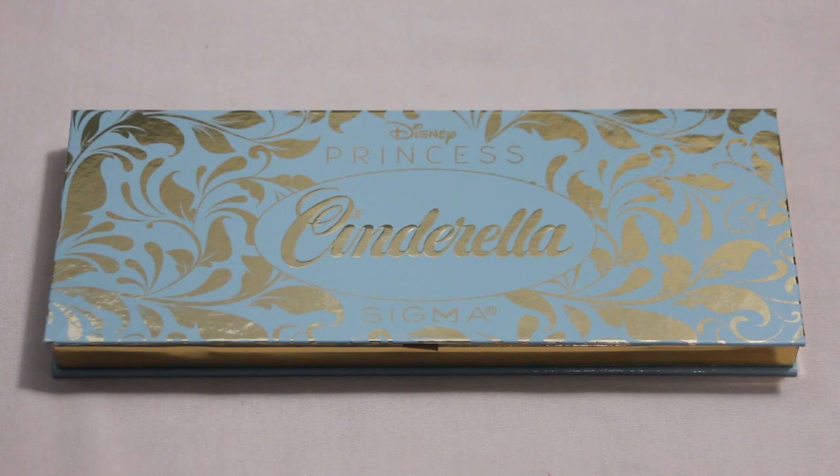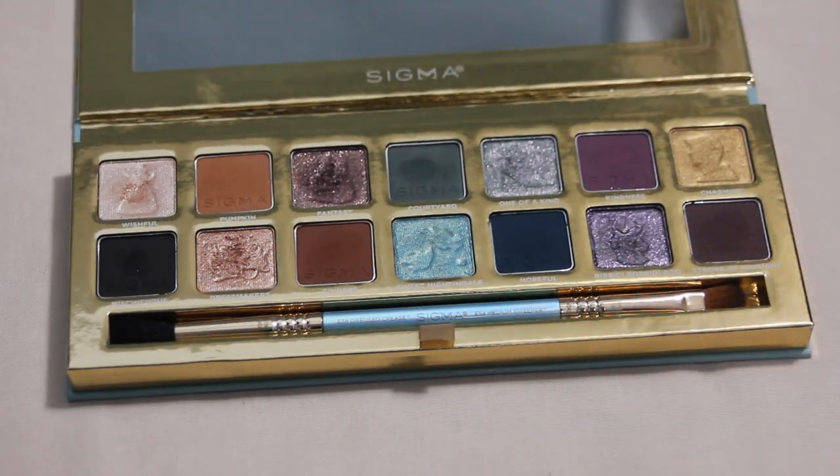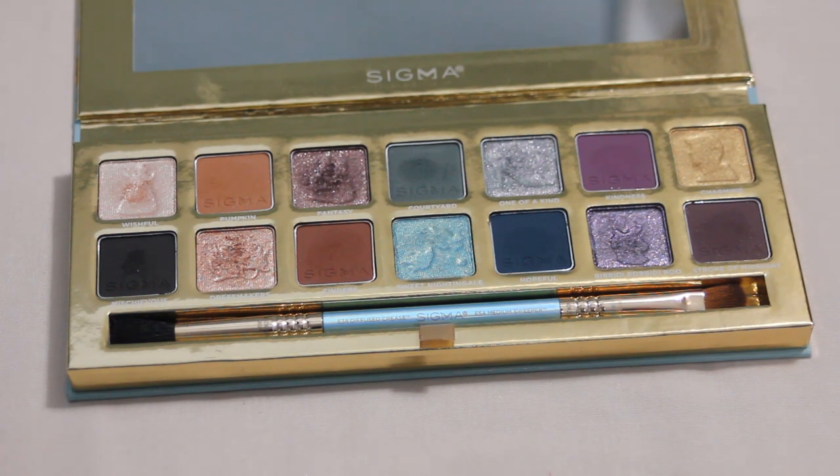Then we have my Sigma Cinderella palette, and one shade from here would be Courtyard. I don't use this palette a ton, but Courtyard has the biggest dip and reaching into it once seems to show more progress than other shades. It's a really fun shade and if I could get pan on it somewhat soon, that would be really great.